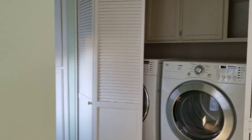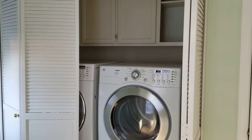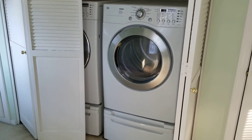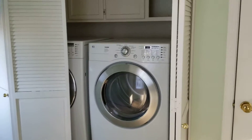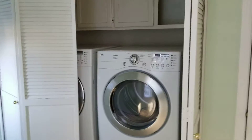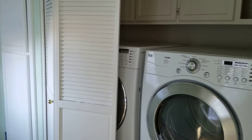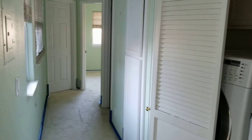There's what I consider a to-die-for washer-dryer combination — almost new, really nice — that fits beautifully in this laundry closet. There are two bedrooms down the hall and another full bath.